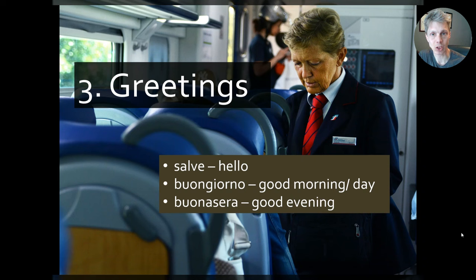For greetings, ciao is okay in informal circumstances with friends and family, but if you're not sure, you're much better off using salve — 'hello' — which works in both formal and informal situations, as well as buongiorno — 'good morning or good day.' Buongiorno works all the way up until just after the lunch hour. Buona sera means 'good afternoon or good evening.' Good night is buona notte, but we don't use that as a greeting — only when parting for the night.